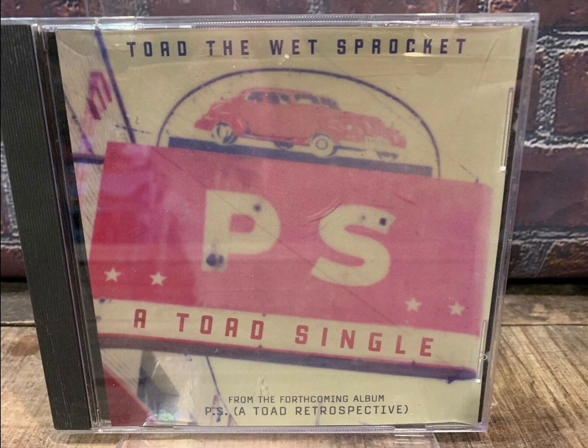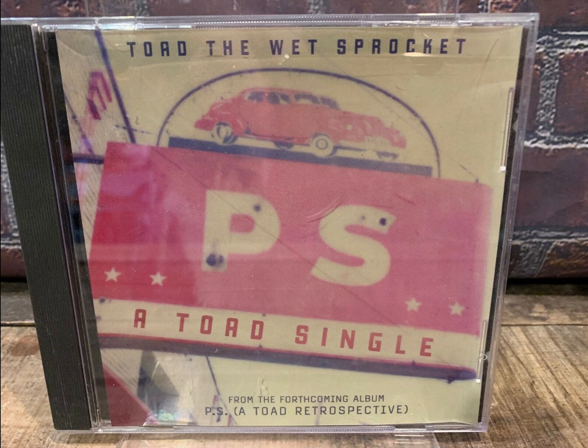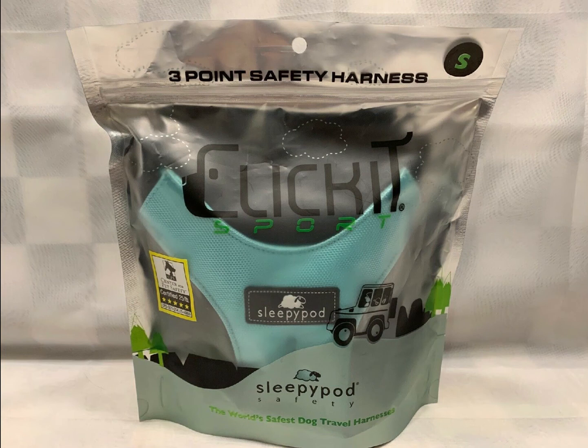Next up, we got a Toad the Wet Sprocket promo single CD. You've heard me talking about promo singles in the past. This one sold for $18. This was featured in one of my video series, The eBay Way. I picked this up a couple of videos ago for $3 to $5. Sold for $29.74.